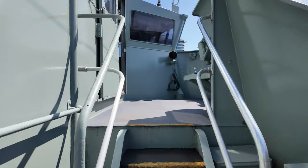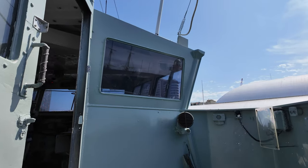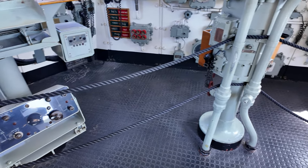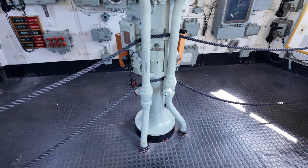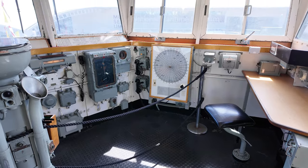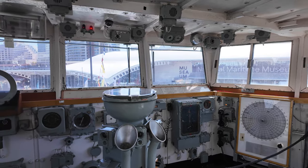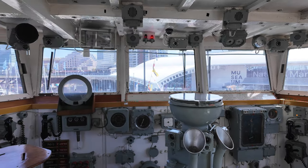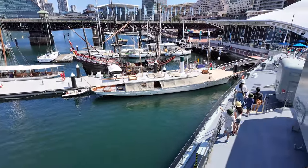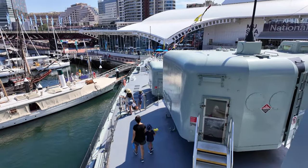Additionally, four .50-caliber (12.7-mm) Browning machine guns were carried on board for point defense purposes. To enhance its offensive capabilities, the Vampire was equipped with five 21-inch (533-mm) torpedo tubes fitted to a single Mark IV Pentad mount on the deck, situated between the forward and aft superstructures. For anti-submarine warfare operations, the ship carried a Limbo anti-submarine mortar on the aft deck, offset to port.